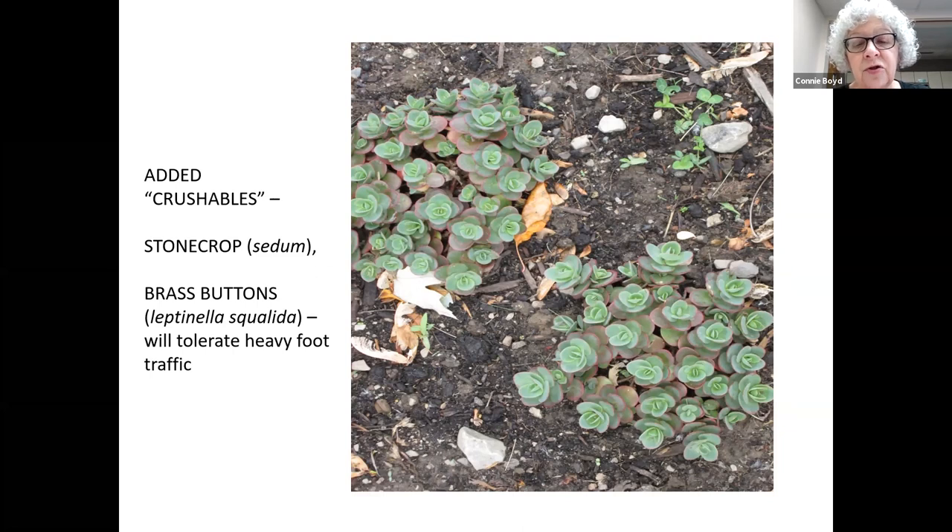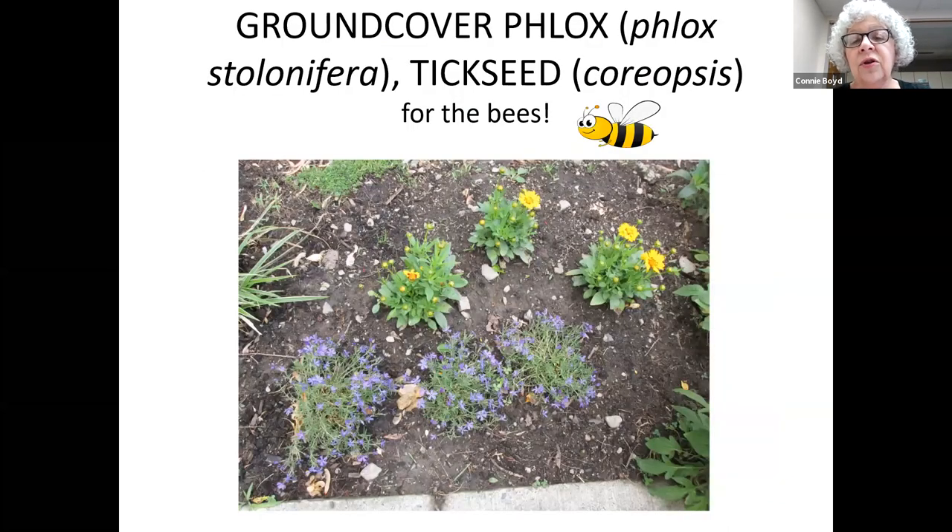Brass buttons seemed perfect especially around where I put trash cans. I did try putting pavers down where the trash cans sit, but the snow plows didn't think it was a good idea and plowed them right up into a thousand pieces. So I had to go with plants. I also went with creeping phlox or ground cover phlox, and coreopsis or tickseed — the bees love them, they'll deal with sun and even poor soil.